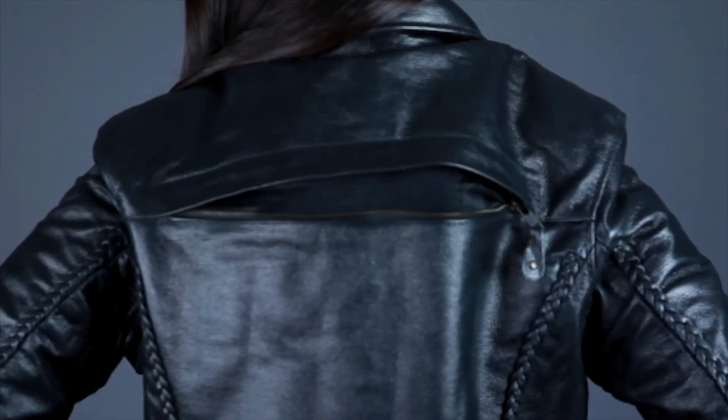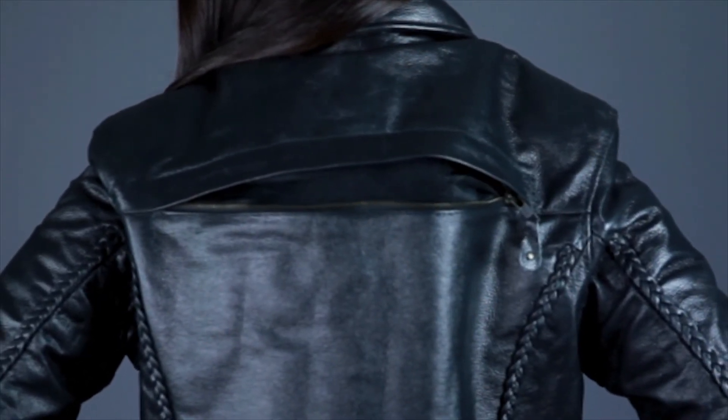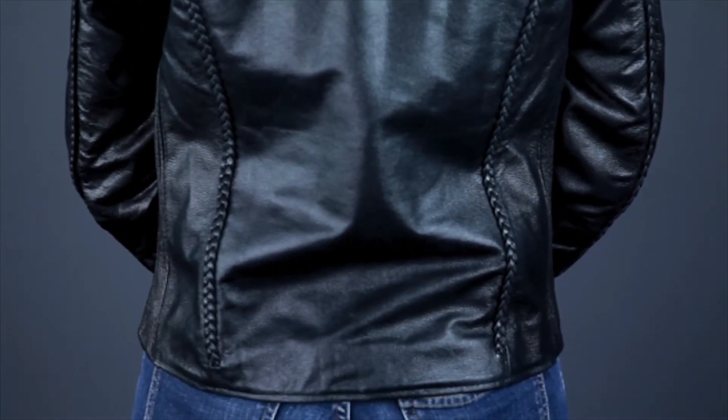On the back of the 8305, there's one large vent across the shoulder blades for extracting hot air, and contoured braids similar to those on the front that run down either side of the jacket down the sleeves.